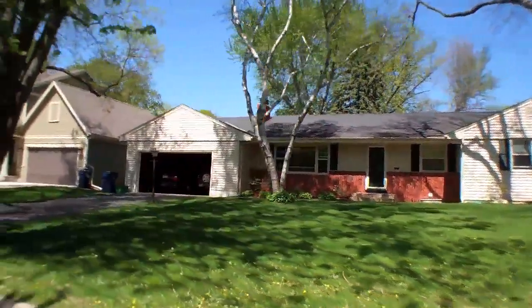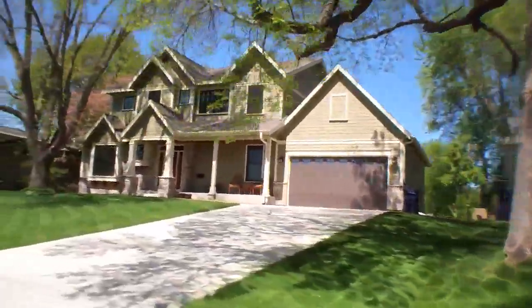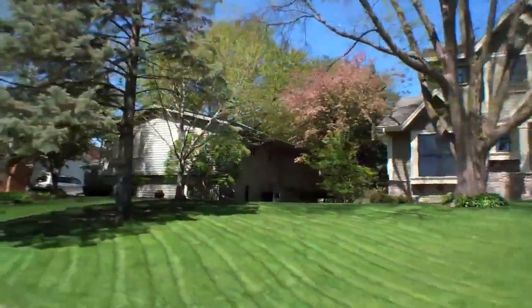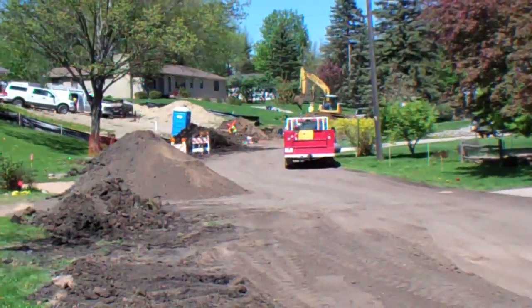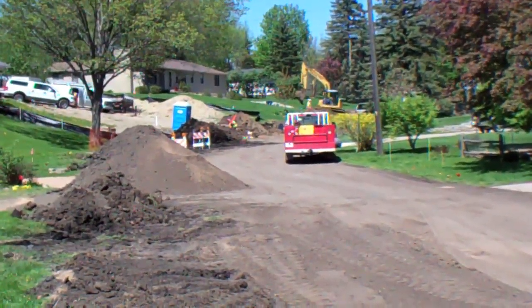The great thing about this neighborhood is big lots. We've got nice sprawling areas, usually 0.4 to 0.5 acre lots. Walkable streets, very wide streets. And as we go through this tour, you'll see some construction vehicles — the streets are being reconstructed. New infrastructure is going in this summer, so it's going to be even better for this neighborhood.